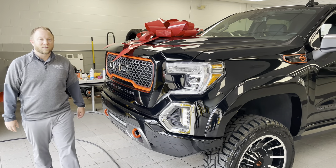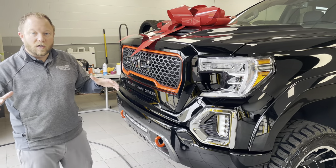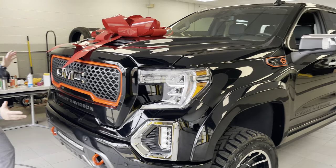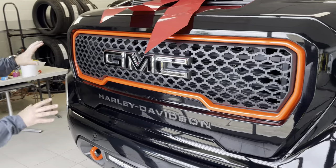Hey guys, it's Zach Frudiger here from Ed Martin GMC, General Manager. For you guys that love lifted trucks, I've got one for you here. Check this thing out. This is the all-new 2022 Harley-Davidson truck.